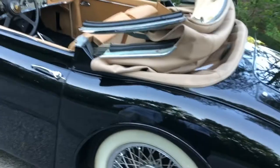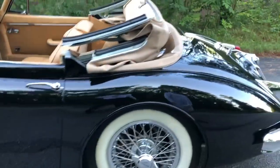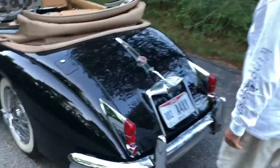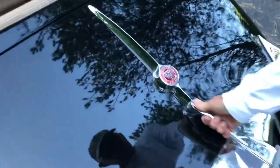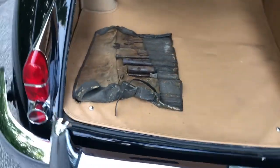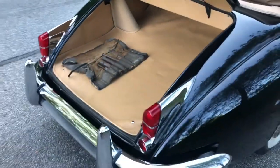The beautiful Jaguar 1961 XK-150 drophead — a fresh restoration. The original tool roll is in the trunk. The leather interior is immaculate.